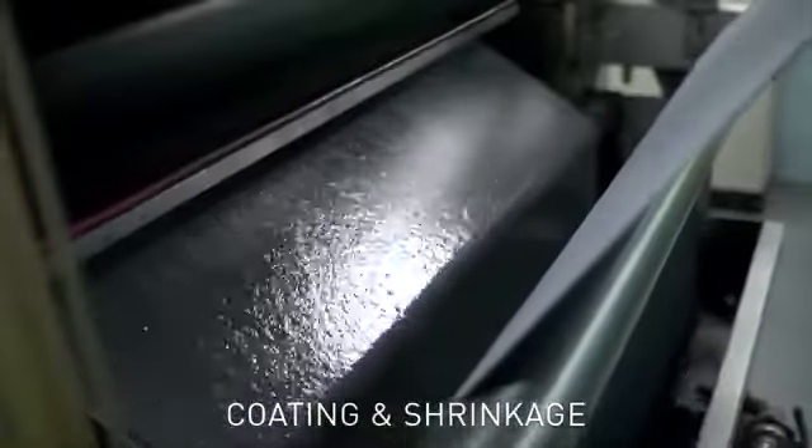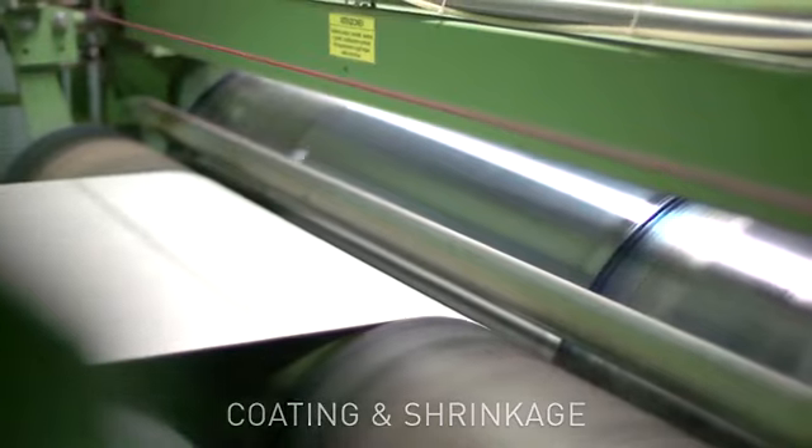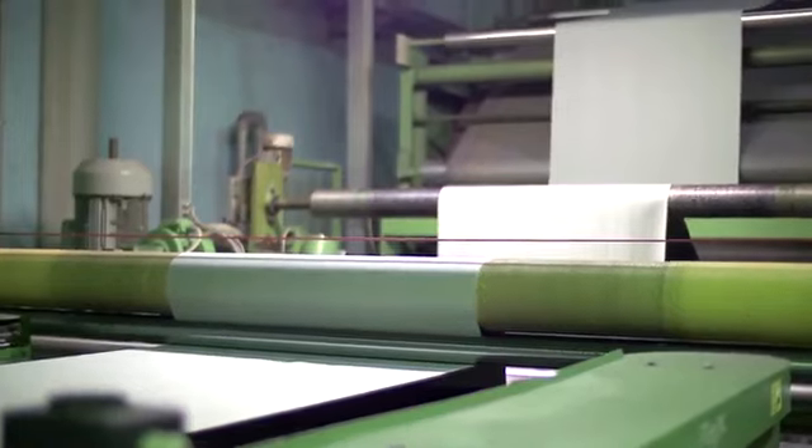To prevent the fabric from twisting after it's sewn into jeans, it's softened and stretched. The denim is also heated and shrunk to make sure the jeans stay the same size after it's sewn.